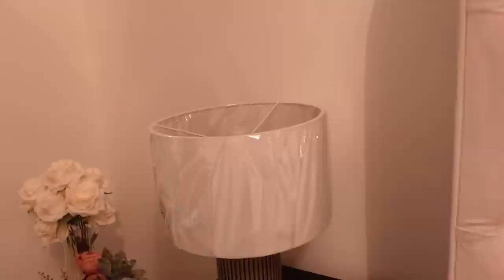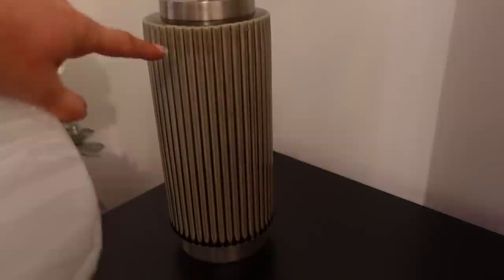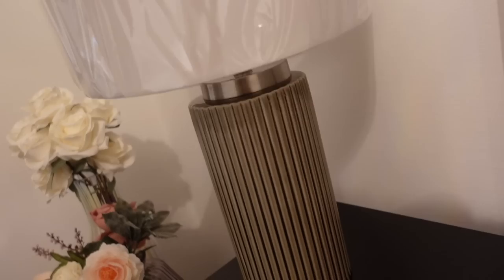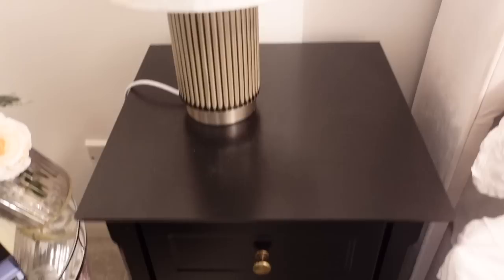I wanted to share with you my new lampshades. I got these for the guest bedroom from Very. They're a white lampshade at the top and the base is ceramic. I actually thought it was going to be gold from the pictures but it's not — it's this silvery, greeny-gray sort of brassy color, like a few colors mixed together. I haven't actually unpackaged it yet.